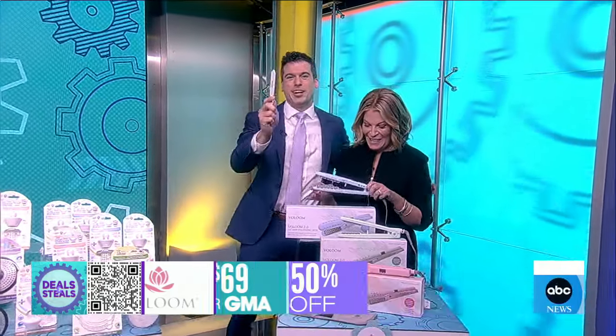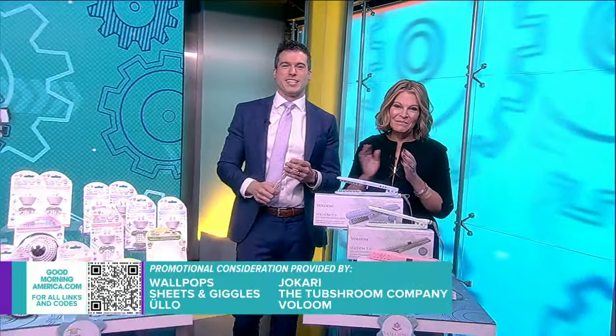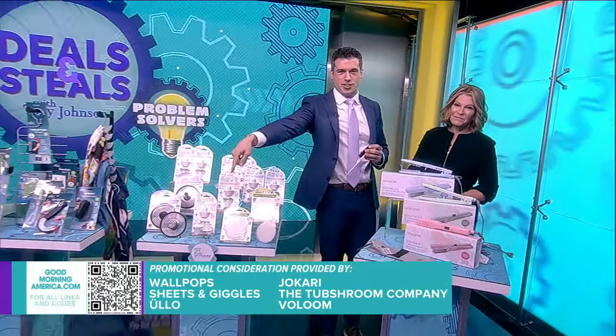Thank you, Tori — awesome stuff. We've partnered with all these companies on these great deals. They're on our website and that QR code right there on the screen.